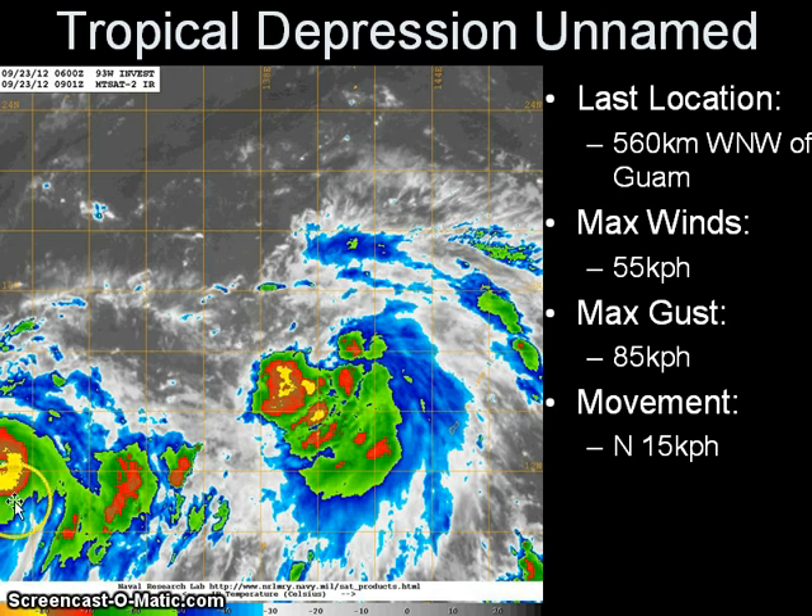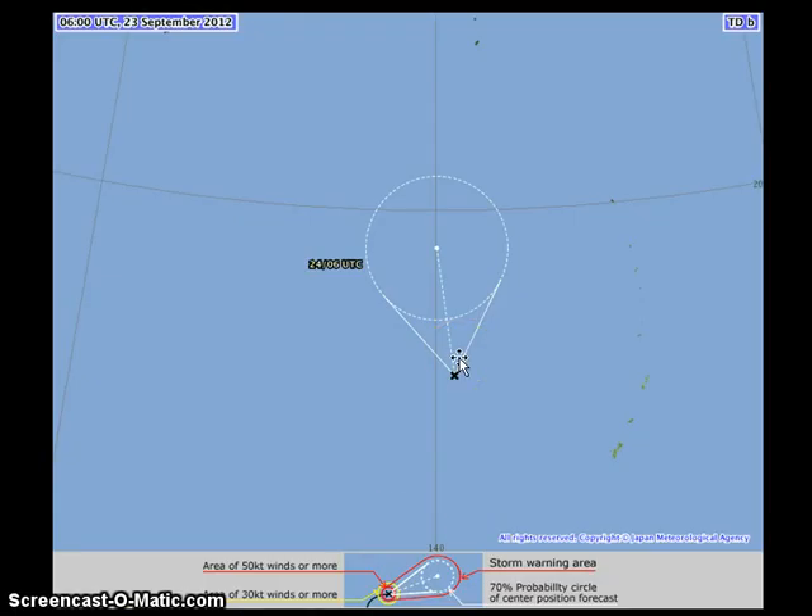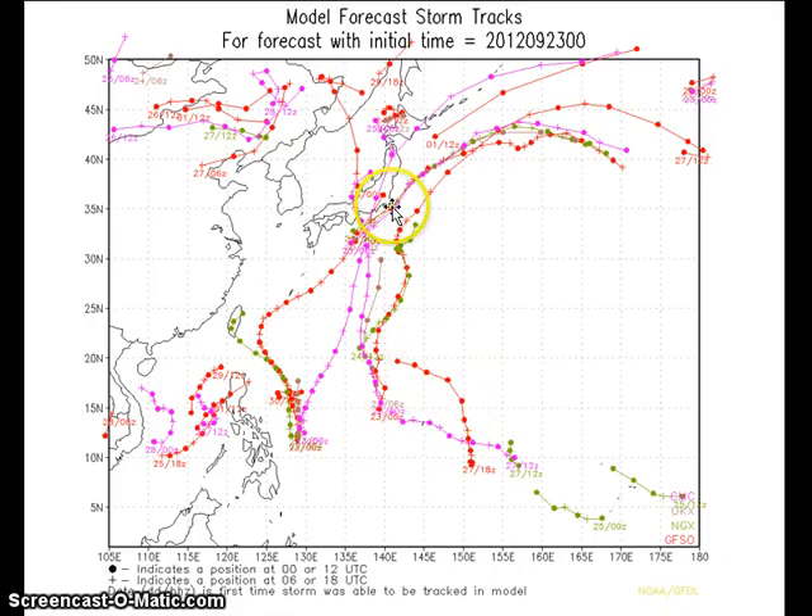Invest 93W could actually threaten parts of Japan by the latter part of next week. JMA's 24-hour forecast still expects the system to continue moving northward, but no five-day forecast has been issued yet as it is still a tropical depression. As of right now, no major threats for Guam, with most rains west of the islands, though there are still breezy conditions and rough waves. In fact, the National Weather Service has issued a high surf advisory for the Marianas. As we look into the latter part of next week using computer model forecasts, the consensus takes this system to the north, and all eyes in Tokyo and parts of southeastern Honshu should be monitoring it.